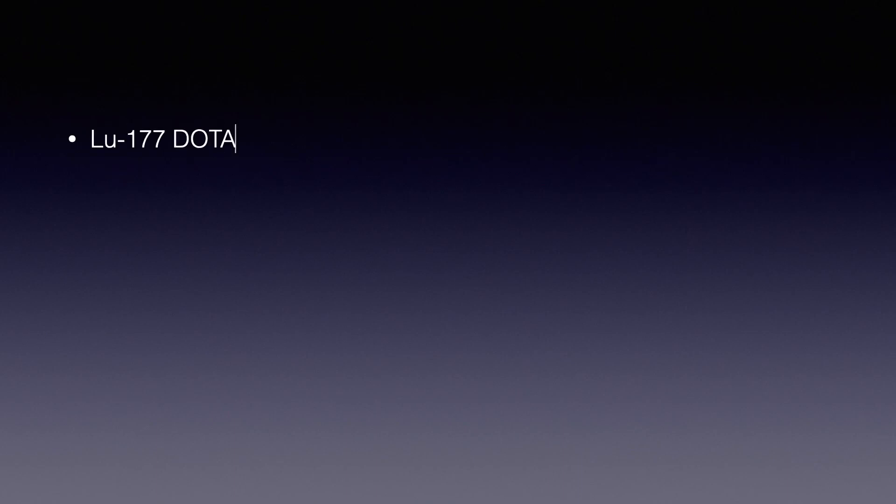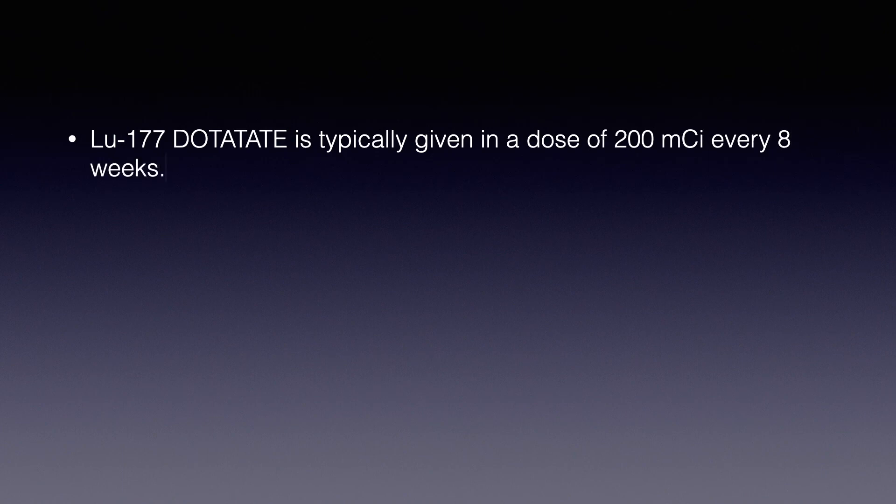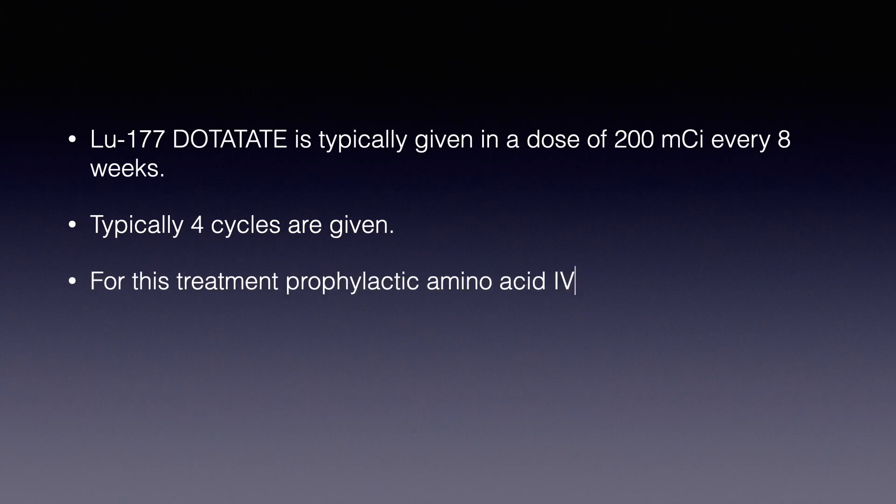Lutetium-177 DOTATE is typically given in a dose of 200 mCi every 8 weeks. Typically 4 cycles are given for this treatment. Prophylactic amino acid IV infusion and antiemetics are also administered. Each treatment session can last 5 to 8 hours.